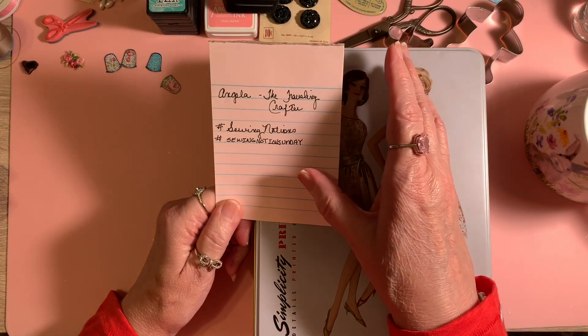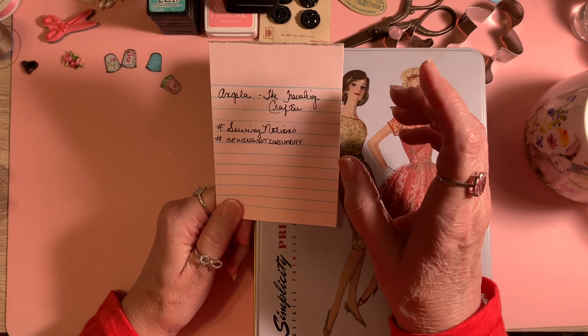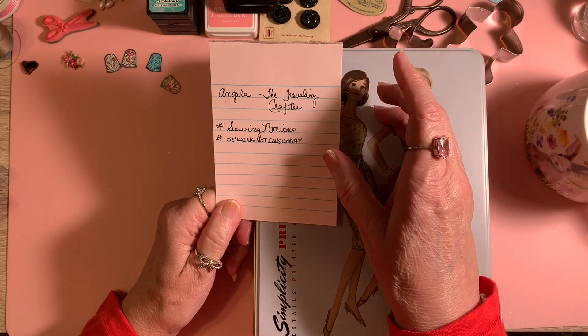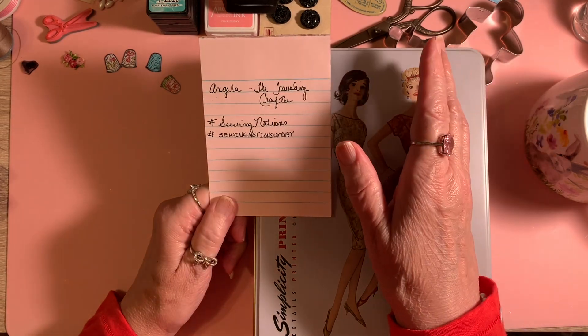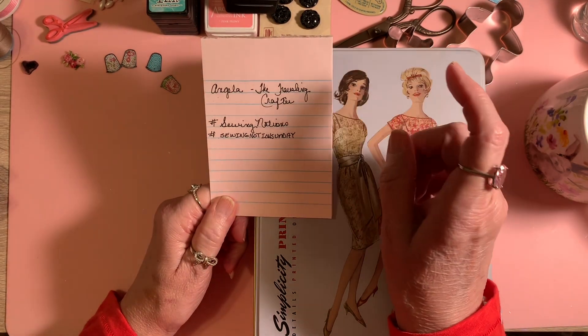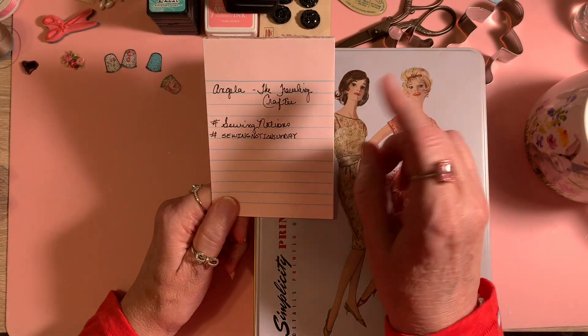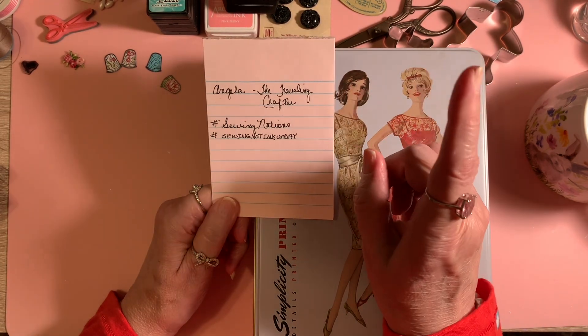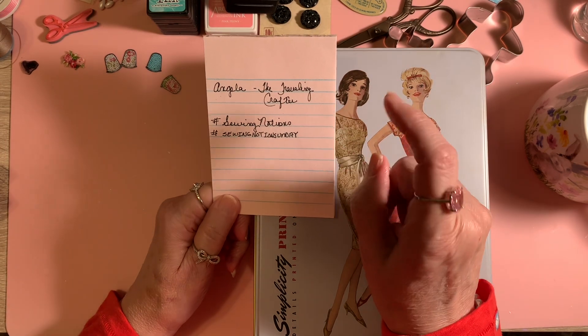If you sew on your paper crafting, or if you sew with fashion or home decor, I'm serious, I think you will really enjoy that video. She joins in on Hashtag Sewing Notions, which I think is her baby — I think she is the hostess of that.